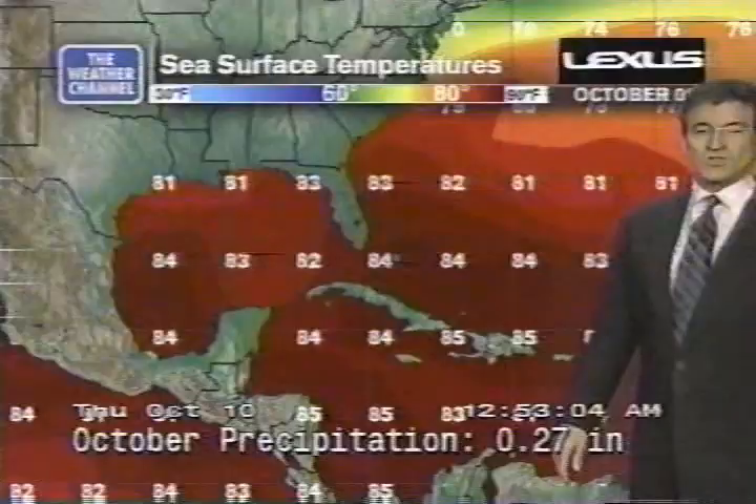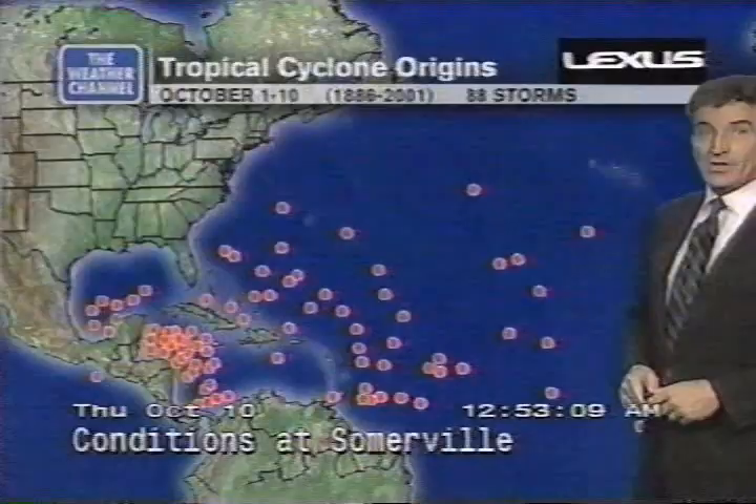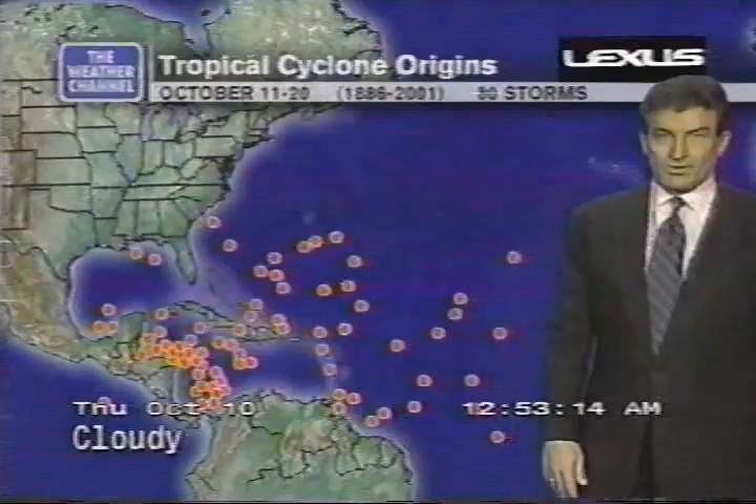Elsewhere, it's all quiet — Gulf of Mexico, Caribbean, same story. Though this is an area of the Atlantic Basin where tropical storms and hurricanes have been known to form, especially in the western Caribbean during the early and middle parts of October. So we'll keep it monitored. Right now things are showing all quiet, very quiet here in the Caribbean.